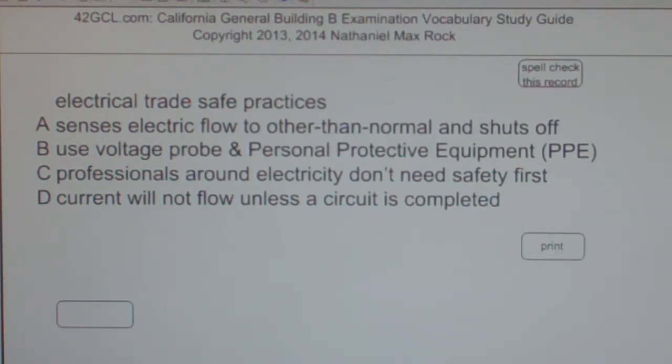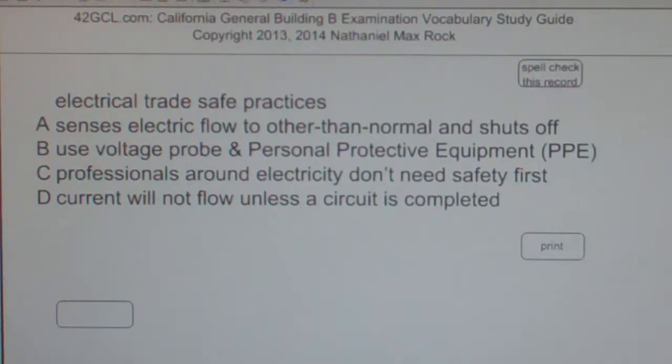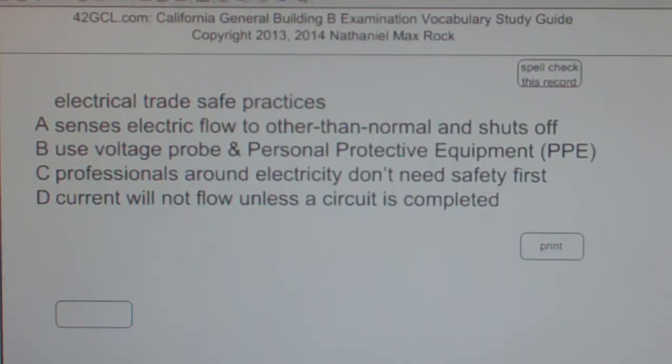Multiple choice question: Electrical Trade Safe Practices. A. Senses electric flow other than normal and shuts off. B. Use Voltage Probe and Personal Protective Equipment. The best answer choice for electrical trade safe practices is B — Use Voltage Probe and Personal Protective Equipment.